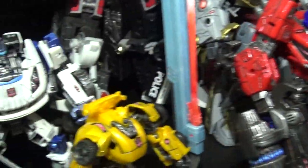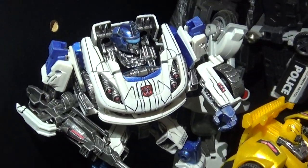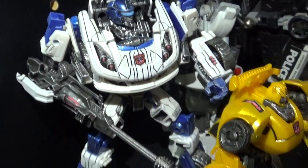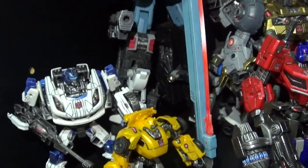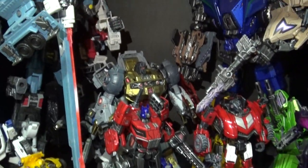These two — Jazz was the last one I finished, and Bumblebee. I had done that Jazz before and sold them on eBay. Sold a lot of customs on eBay back after the Michael Bay movies came out.